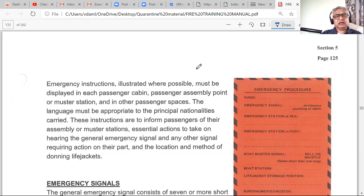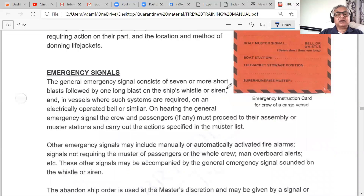The general alarm is seven short blasts followed by one long blast on the ship's whistle. The ship's whistle is quite loud and can be heard inside the accommodation. It is also connected to the internal alarm system, so bells and alarms ring accordingly. The moment you hear it, drop everything and go to your station.